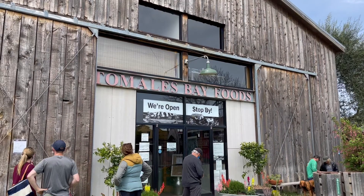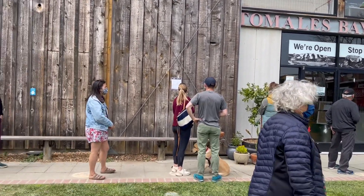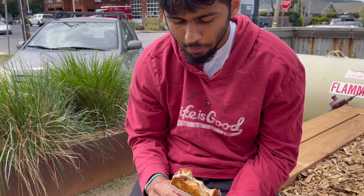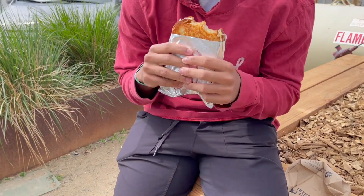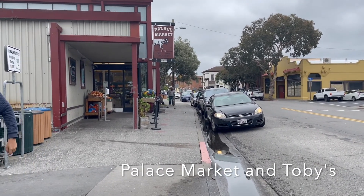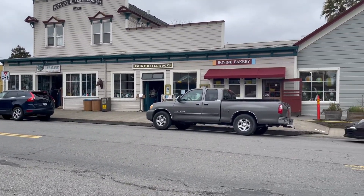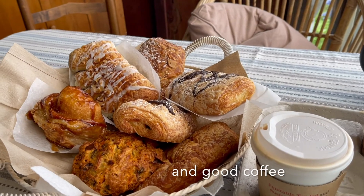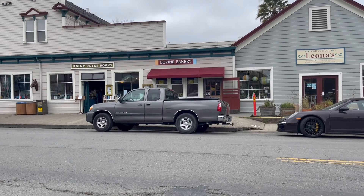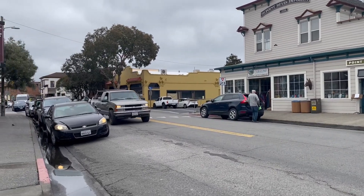There's also Cowgirl Creamery where the famous Cowgirl Creamery cheese is made. Pre-COVID you could see them making the cheese, but now you can buy a lot of cheese there — they're known for a really good cheese sandwich. There are also a couple of lovely grocery stores where you can pick up food, and Bovine Bakery across the street has really good croissants if you get there early enough. Plenty of good food available here.